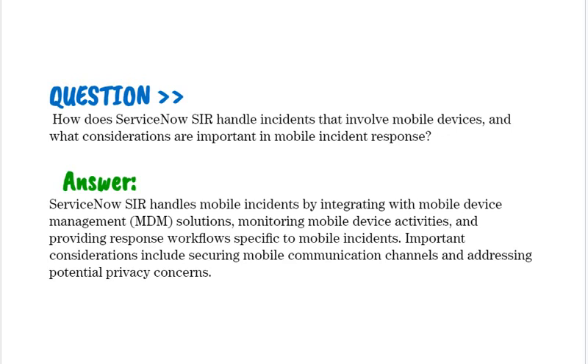How does ServiceNow SIR handle incidents that involve mobile devices, and what considerations are important in mobile incident response? ServiceNow SIR handles mobile incidents by integrating with mobile device management (MDM) solutions, monitoring mobile device activities, and providing response workflows specific to mobile incidents. Important considerations include securing mobile communication channels and addressing potential privacy concerns.